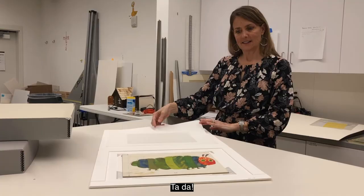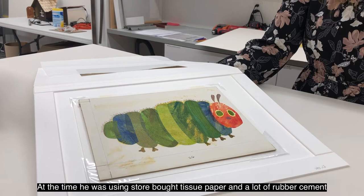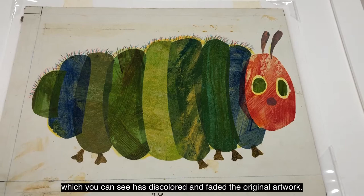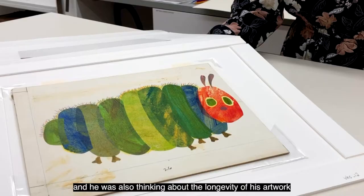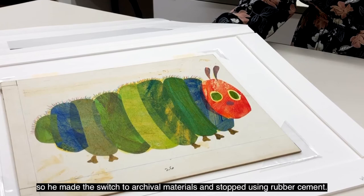Ta-da! Eric Carle created this collage in 1969. At the time he was using store-bought tissue paper and a lot of rubber cement, which you can see has discolored and faded the original artwork. In the mid-1980s Eric started to notice that his collages were losing some of their original vibrancy, and thinking about the longevity of his artwork, he made the switch to archival materials and stopped using rubber cement.